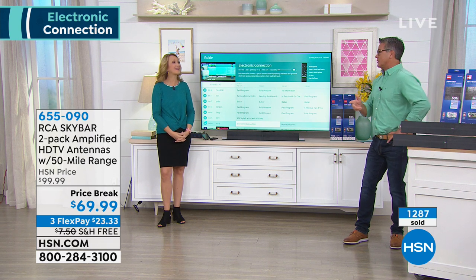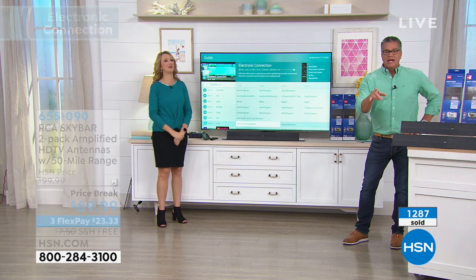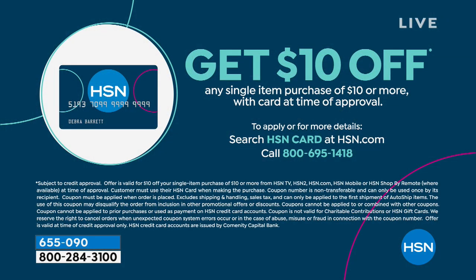If you want to save $10 and get it for $59, there's an easy way — get an HSN credit card. We'll take $10 off your first purchase, making it $59 rather than $69. You can use it on anything you want and get extra FlexPay options. For information, go to HSN card at the website or give us a call.